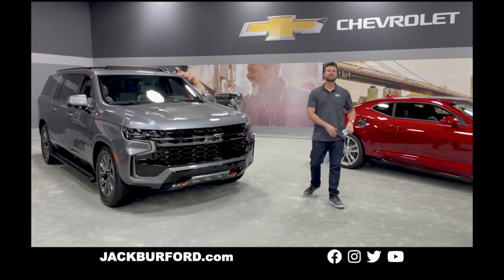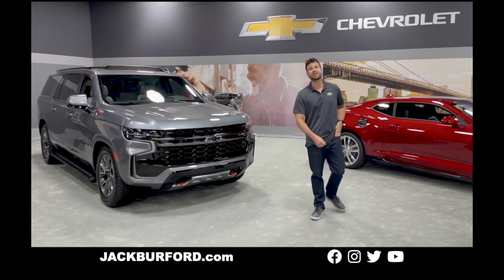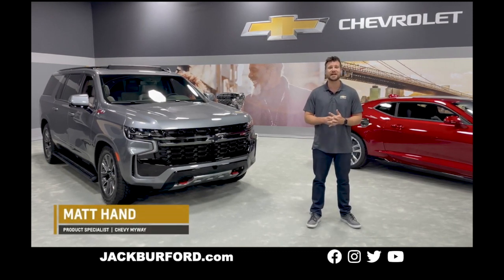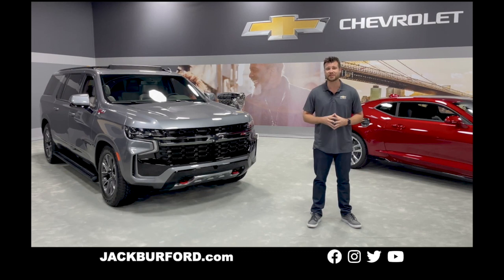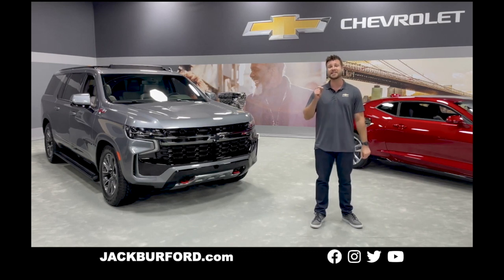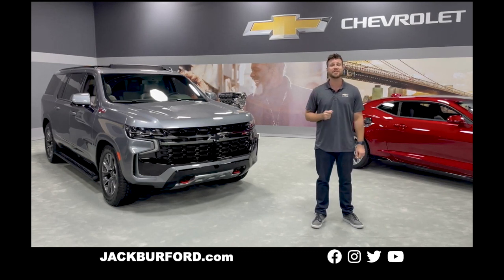Hey everyone, and welcome to the very first episode in the Chevy My Way Truck Talk series. I'm your host Matt Hand, one of the product specialists here at Chevy My Way. Throughout this series, we'll be chatting with several remarkable brands that we collaborate with here at Chevy Truck.